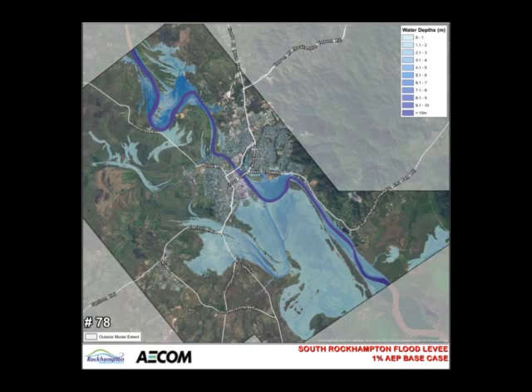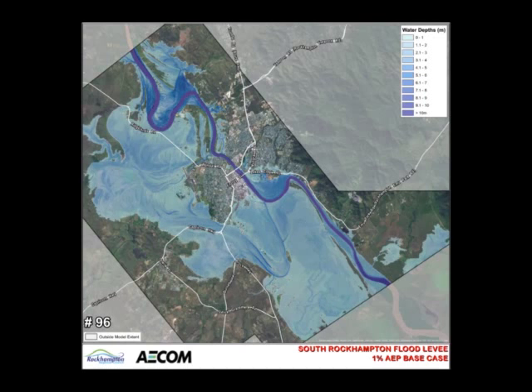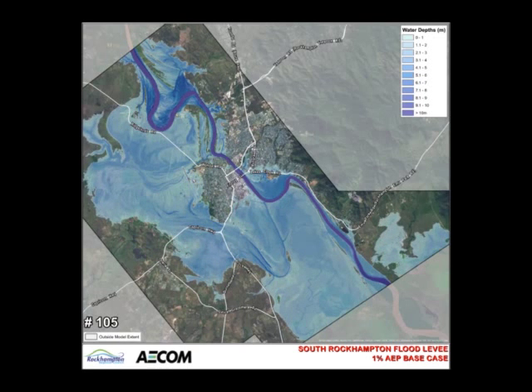Significant areas of flooding arise due to the major breakout which occurs at the Pink Lily meander. Breakout flows from the meander pass across Nine Mile Road and the Airport Precinct, and flow across Ferrybower Road and the Capricorn Highway.